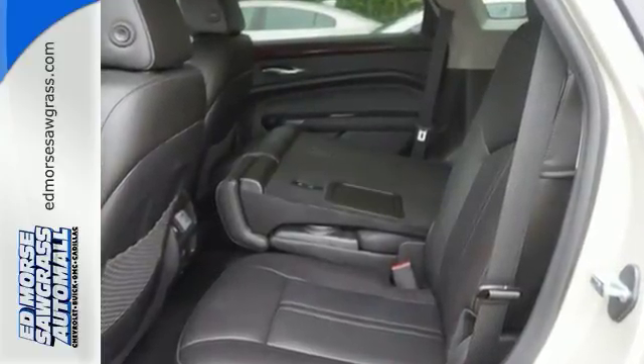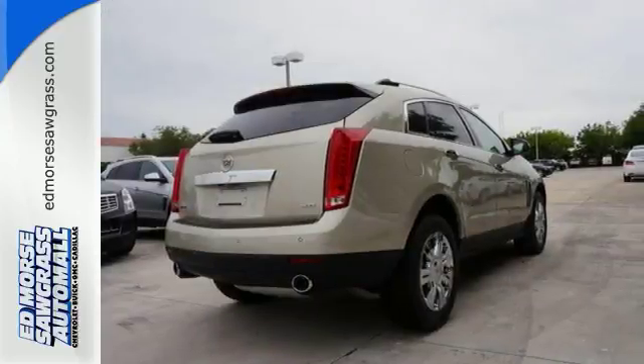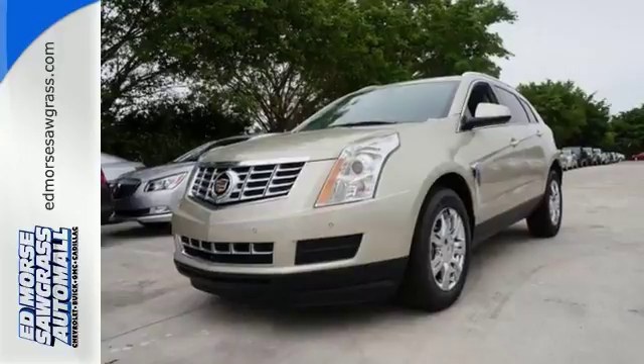The interior was planned around you, with the CUE information and media control system, OnStar with 4G LTE capability, climate control, and Bose sound. Talk about grabbing attention — get into this Cadillac today.